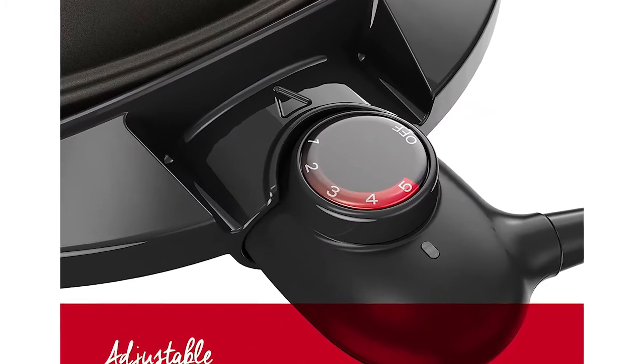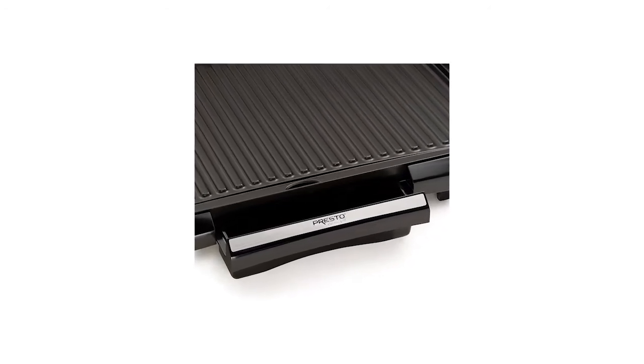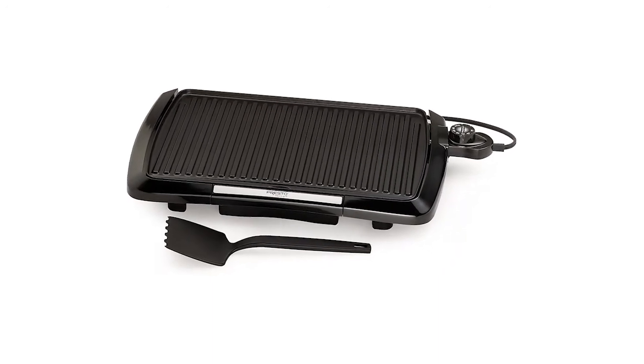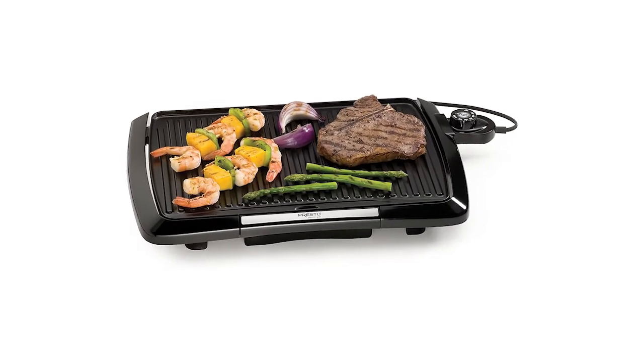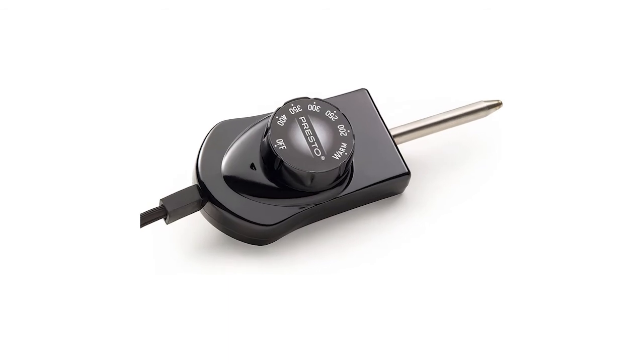Number 4: Presto 0902 Cool Touch Electric Indoor Grill. The grill is a simple indoor electric grill with basic yet effective grilling functionality. Despite being moderately low priced, it provides an authentic grilling experience and delivers tasty and healthy food. It has an open style and compact design and can be placed on a countertop or in a cupboard.